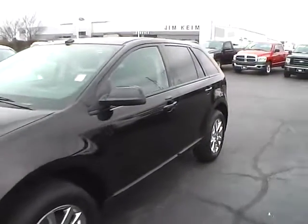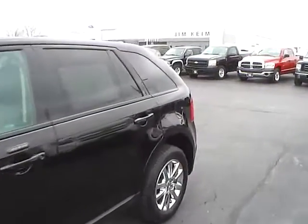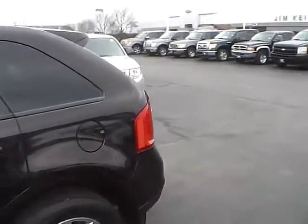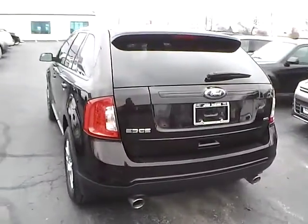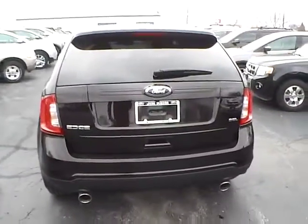Today we've got a 2013 Ford Edge SEL with a Kodiak brown exterior and a charcoal black interior. 3.5 liter 6 cylinder engine with an automatic transmission. Current mileage is 35,568 miles.